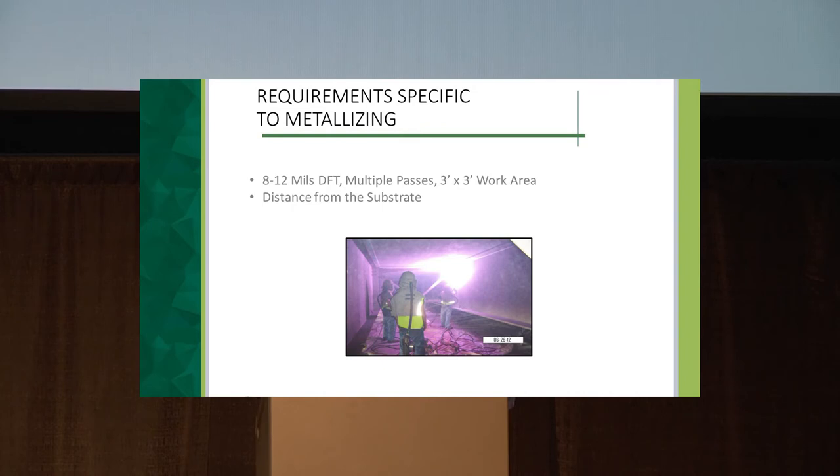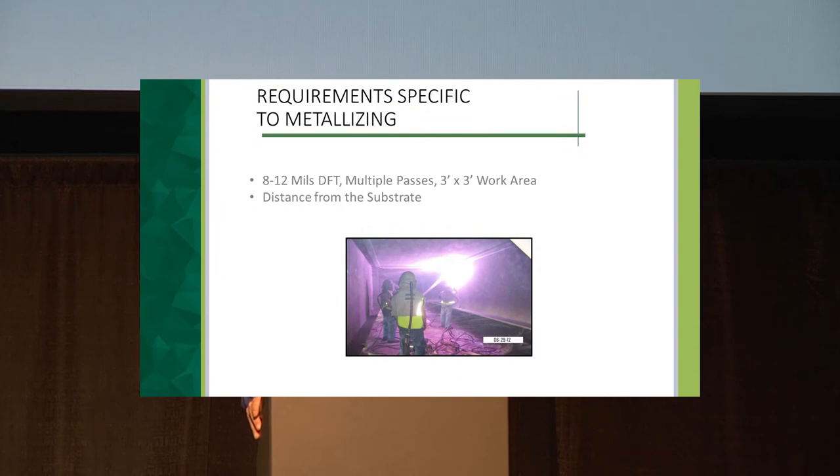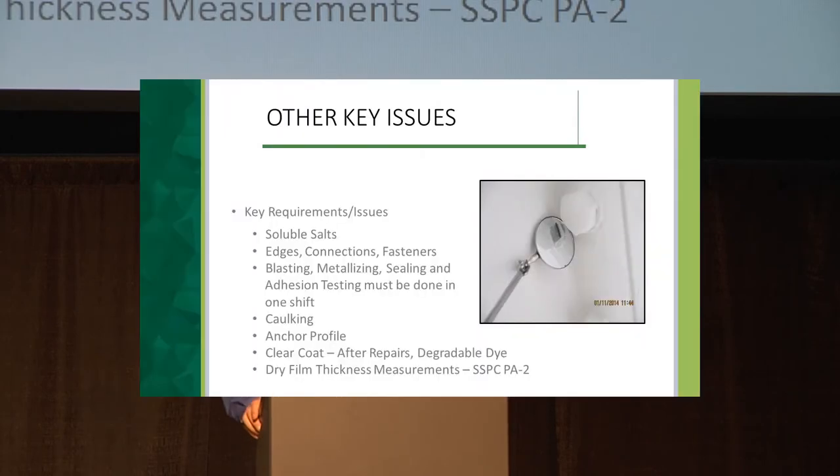Metallizing is applied at about 8 to 12 mils in multiple passes. A key difference from paint is that you must work a small area at a time — no more than about a three-by-three foot area — because if you cover too large an area, the previous pass cools too much and the subsequent pass won't adhere, causing cohesive failure. Distance from the substrate is also important: you must maintain a constant, close distance so the metal stays malleable.